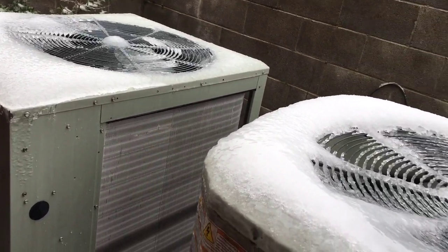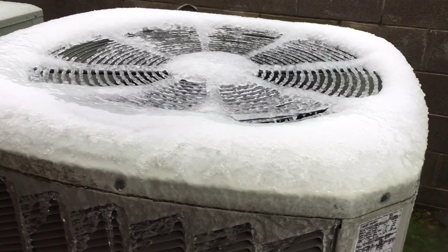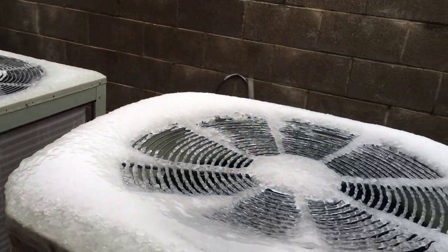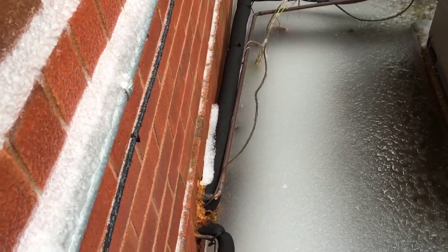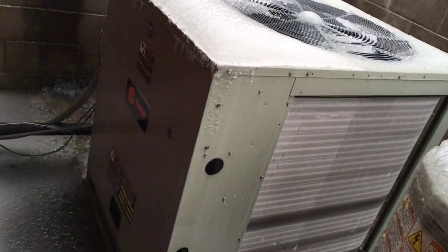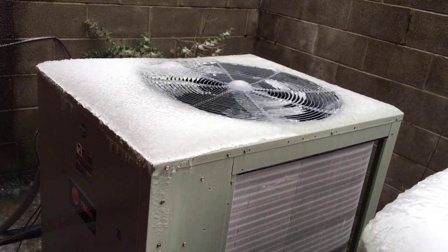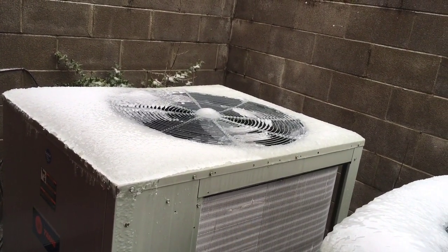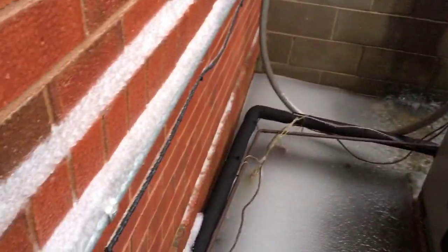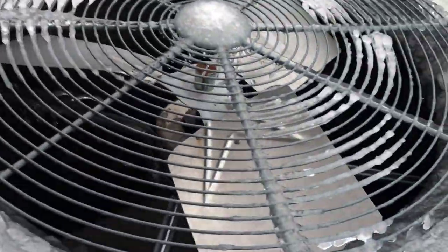Look how frozen that is. And yes, if you do recognize this unit, I filmed it a couple weeks ago running in heat mode — it was just a little bit of frost buildup then, but now it's almost frozen solid. And I do forget what year it's from. It's going to be hard to get over there without getting my shoes wet, but here it is — it's a Trane heat pump.